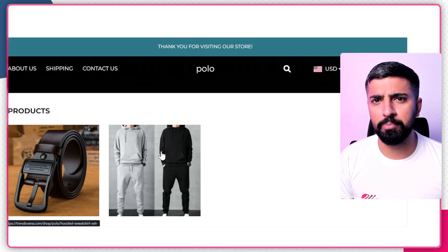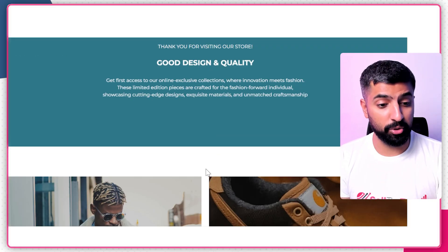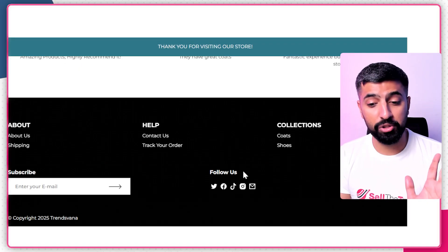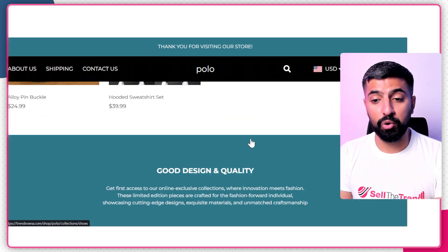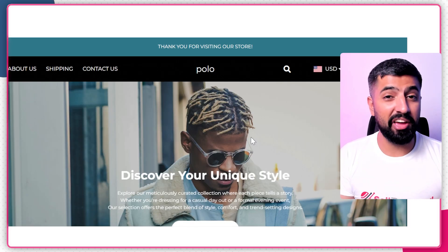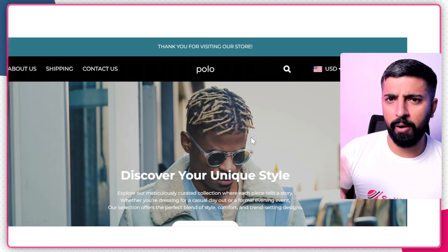If you want to find additional products we'll get back to that in a minute, but let's check the store out. Look at that — the testimonials are there, the main page looks great, and we even get an About page. Everything is included in the store we just created with just a few clicks, literally done in under five seconds.